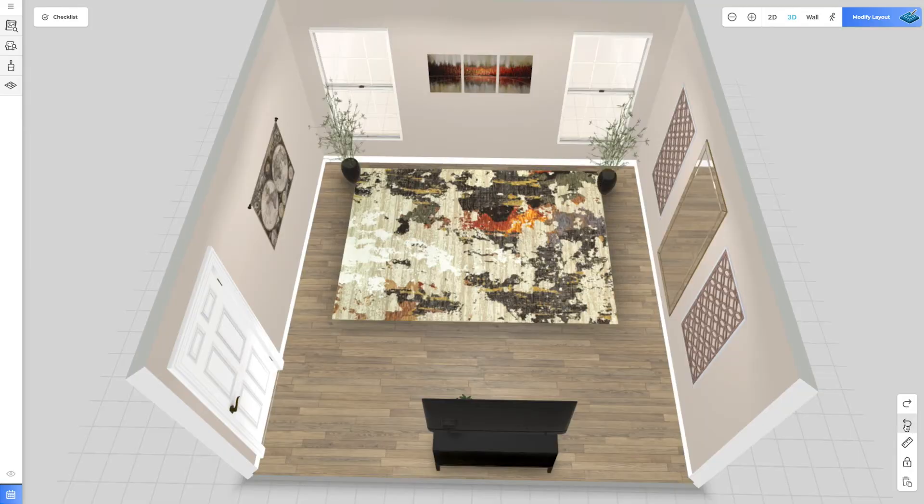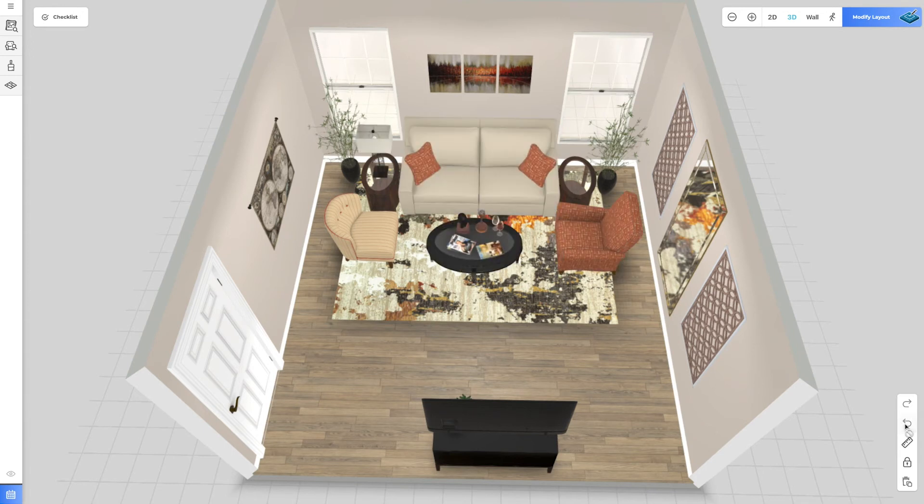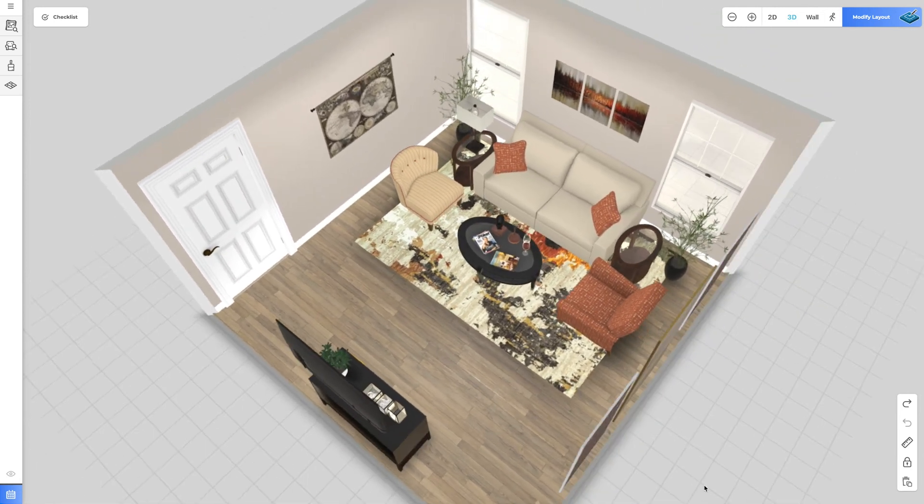We're also going to show you what this space with this similar furniture would look like in a warmer setting — now with less glass, less blue, and less gray, with more creams, oranges, and some more wood tones in there.